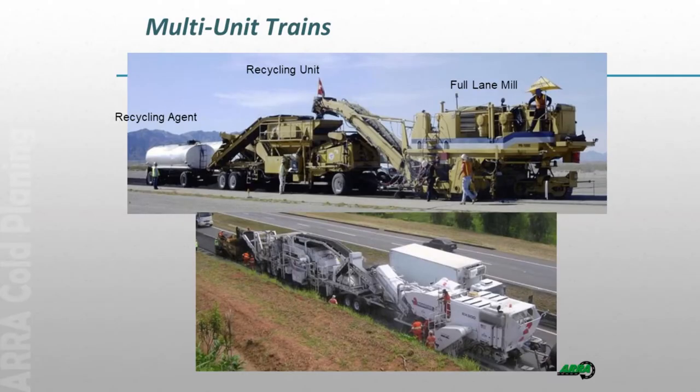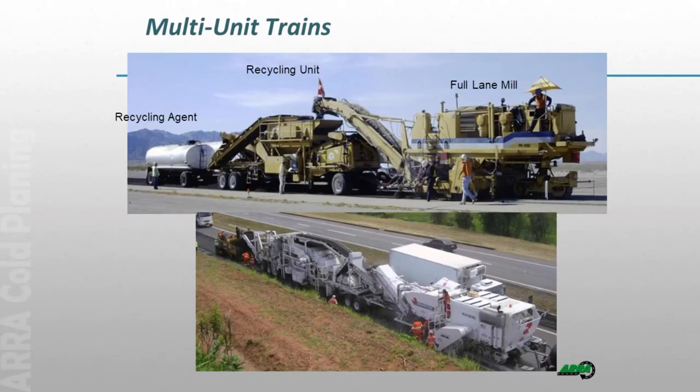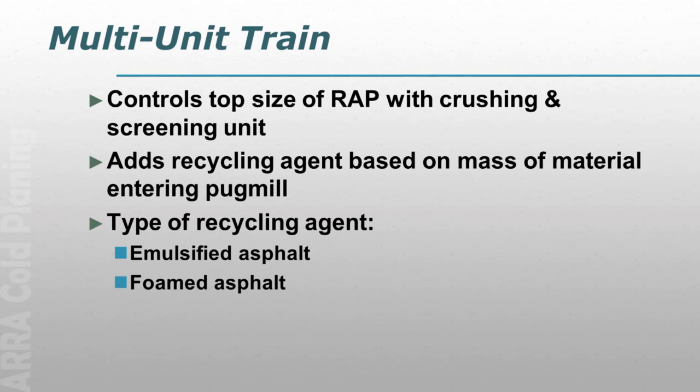A little about the equipment. The original equipment were recycling trains — a full lane-width mill, usually a 12 or 12.5-foot head, milling one lane in a full pass. That material comes into a recycling unit. In the old days these were two separate units; now they're almost always combined into one. The millings go over a scalping screen, oversize is scalped off and run to a crusher, crushed, run back through the screen, and everything that passes goes into a pug mill. There's also a recycling agent tanker and a water tanker truck. With the full unit train, I can control the top size of the RAP because I have a crushing and screening unit.